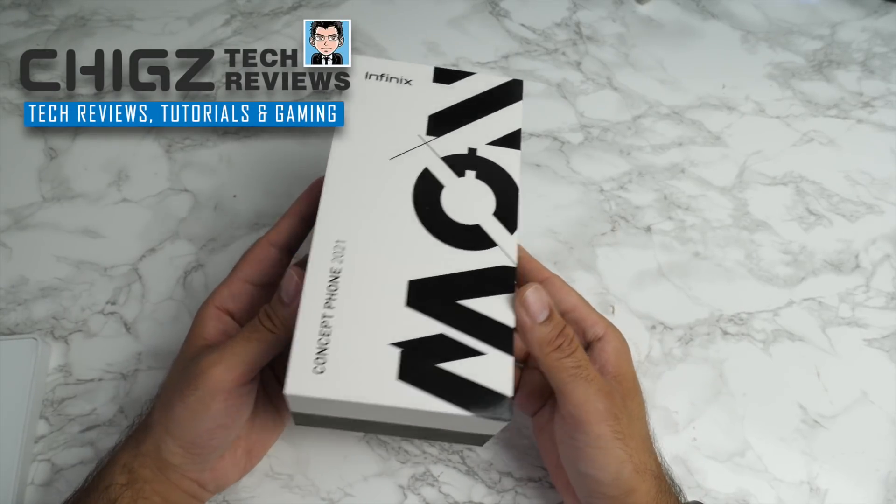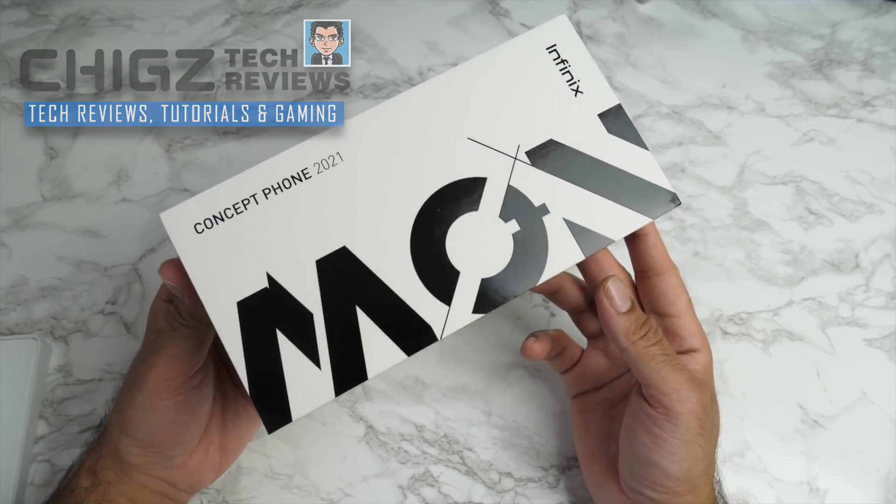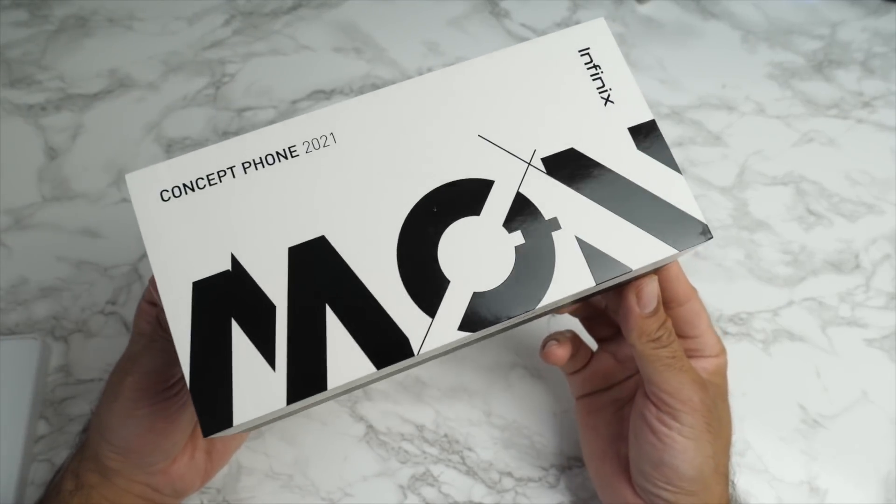What's up guys, Chiggs here from Chiggs Tech Reviews. Today I've got my hands on the Infinix Concept Phone 2021.